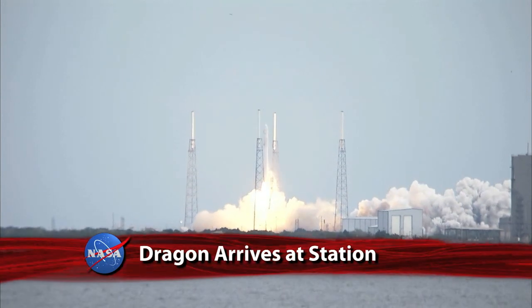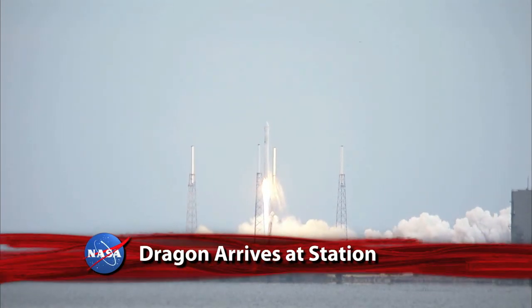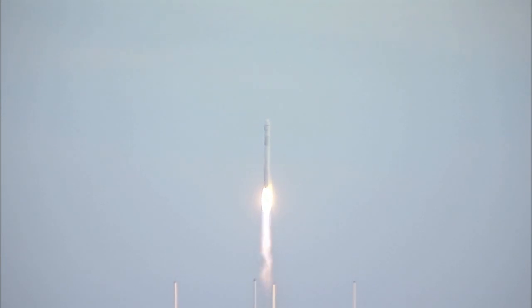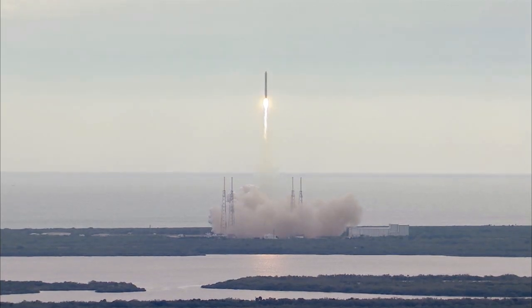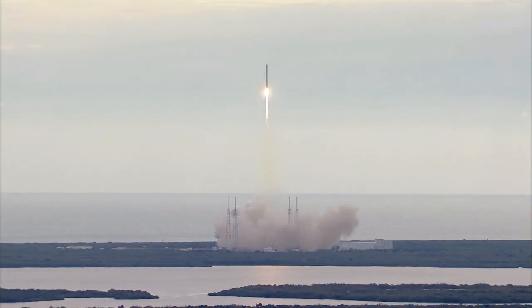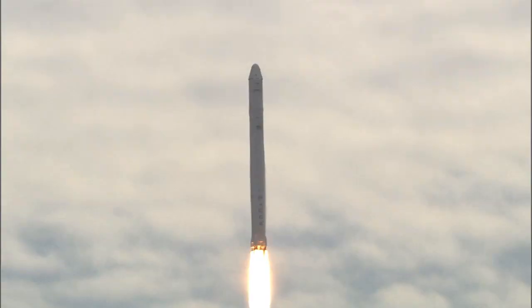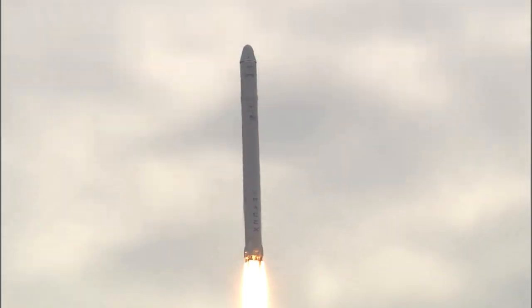The second SpaceX resupply mission to the International Space Station was successfully launched from Cape Canaveral Air Force Station in Florida Friday at 10:10 a.m. Eastern Standard Time. The company's Dragon cargo capsule, loaded with more than 1,200 pounds of scientific experiments and cargo, rode atop a Falcon 9 rocket.